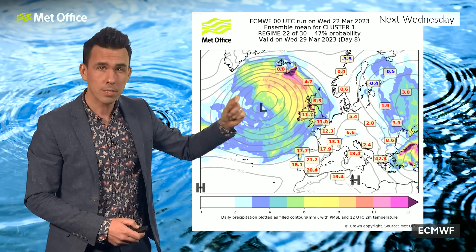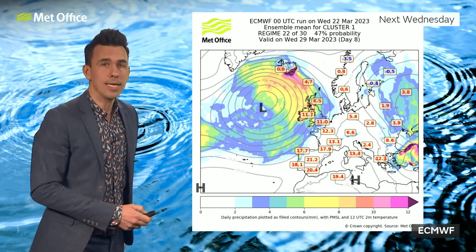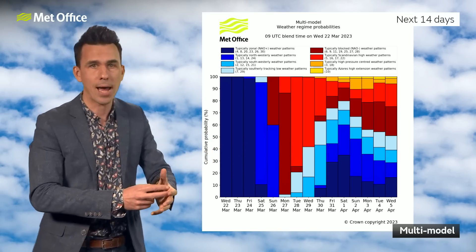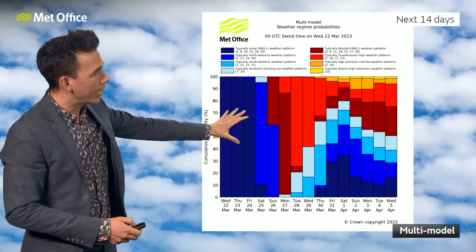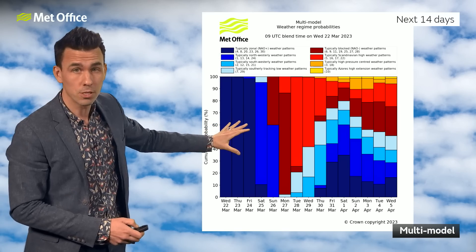So an unsettled end to next week, but with temperatures recovering. This weather pattern is associated with the blue colour on a chart that shows the probability of different weather patterns occurring during the next couple of weeks. Each day is labelled on the bottom, and there are quite clear indications: the blue colours indicate low pressure close to the UK.